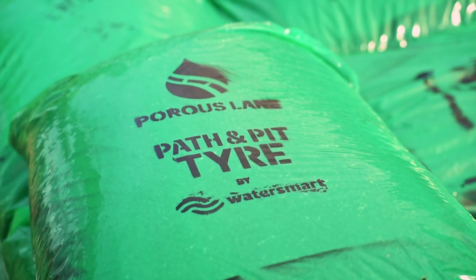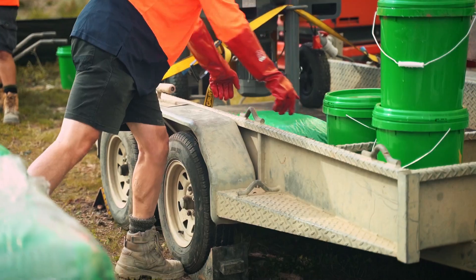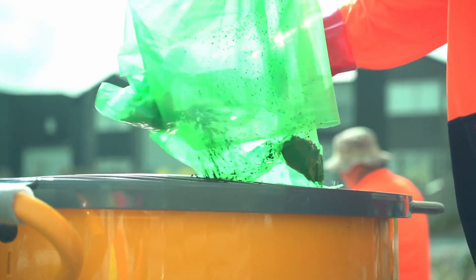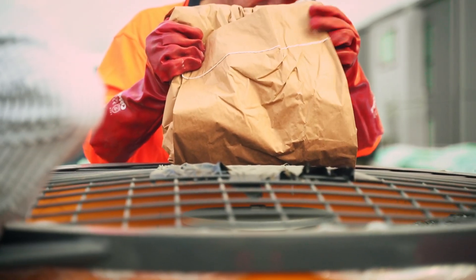Porous Lane is probably the most tested permeable system on the market — definitely the most tested paving system out there. The system has been developed at the University of Melbourne by a group of really smart individuals who tested every single layer of its performance.